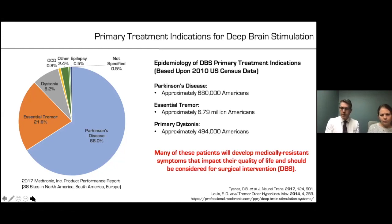Our first line of treatment is medication, but a good portion of those patients will fail medication at some point in their lifespan, and deep brain stimulation becomes a reasonable option of treatment for those patients.